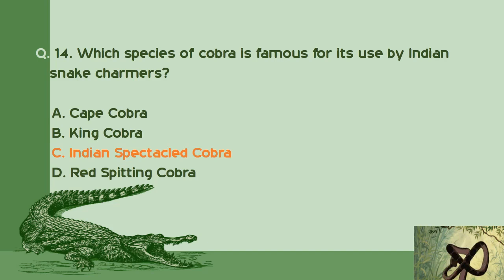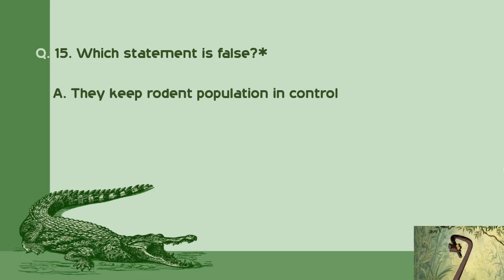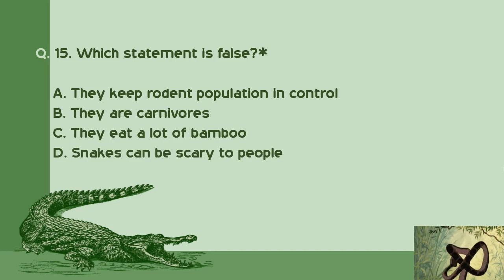Question number 15: Which statement is false? A. They keep rodent population in control. B. They are carnivores. C. They eat a lot of bamboo. D. Snakes can be scary to people. Right answer is C: They eat a lot of bamboo.